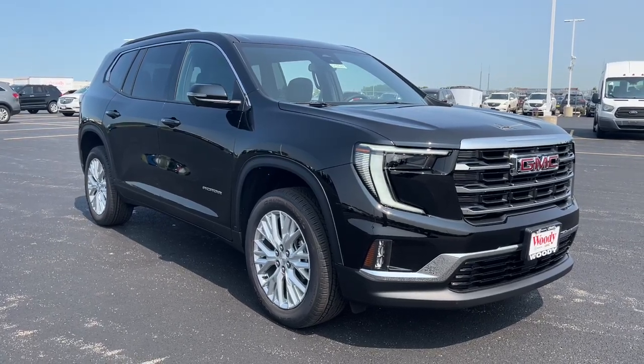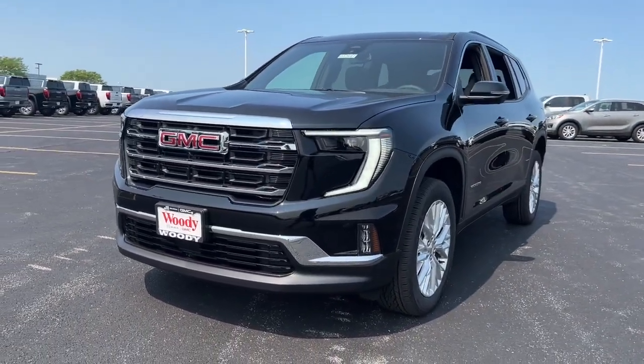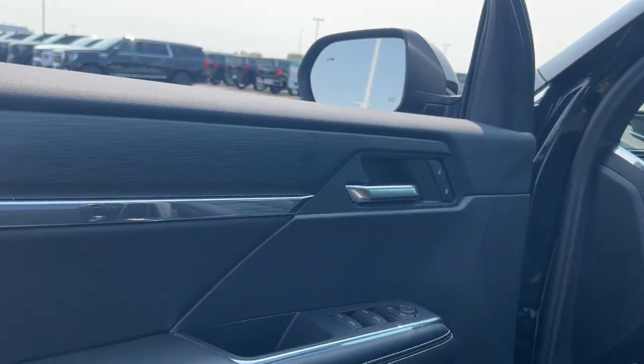Hop into the 2024 GMC Acadia. Here's a versatile Acadia that offers a roomy, attractive interior, flexible seating, intuitive infotainment, impressive safety features, and robust performance. It's perfect for your family's needs.